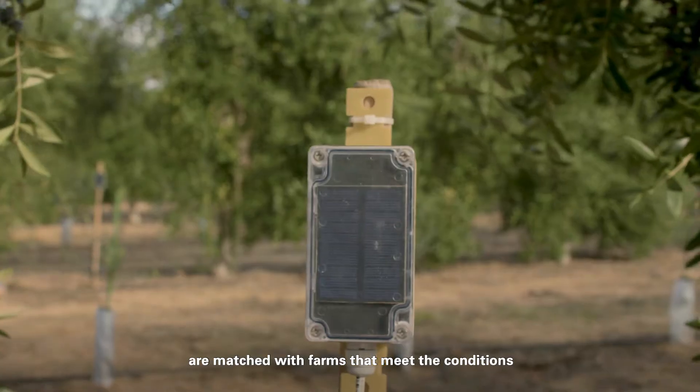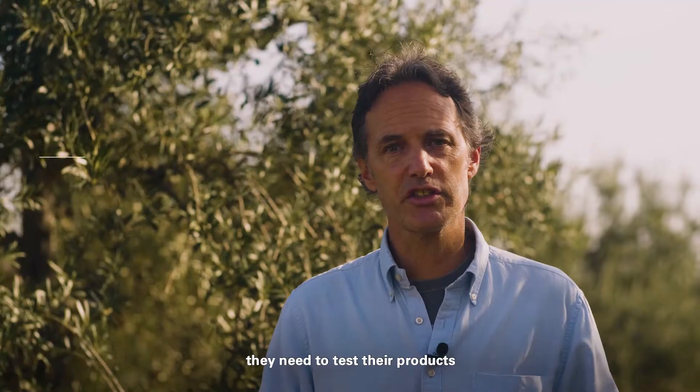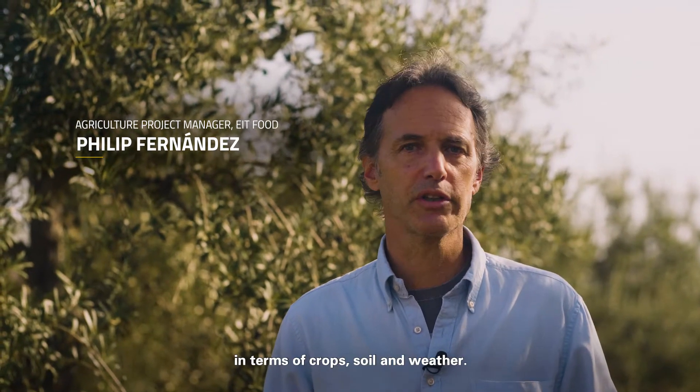Participants in the program are matched with farms that meet the conditions they need to test their products in terms of crops, soil, and weather.